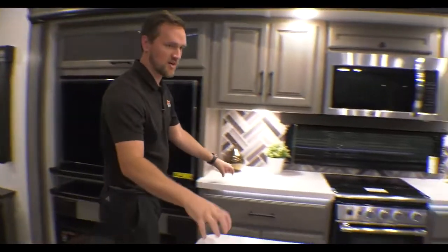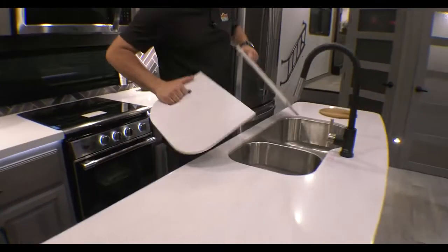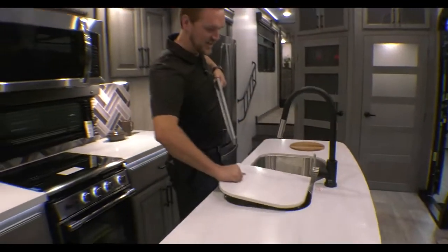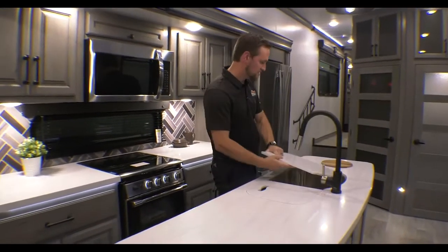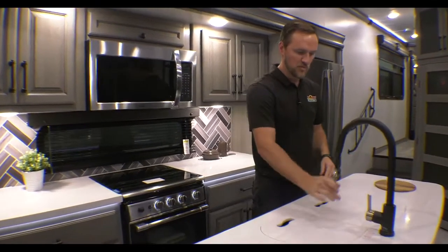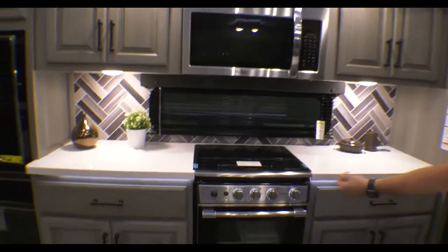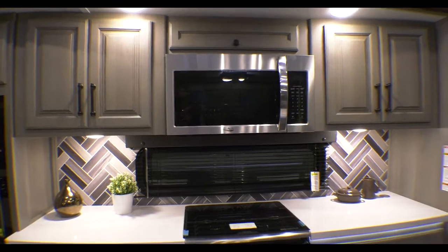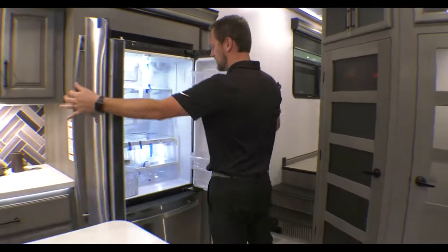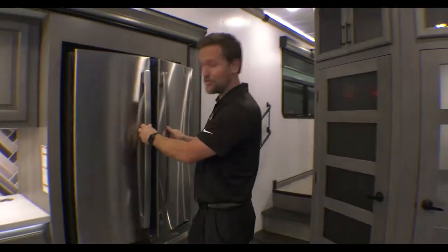As we walk around, you're going to notice all the surface countertops. Nice big island. You do have your stainless sink on both sides, and then you have covers for it to increase your counter space. And then you have a removable faucet — really easy to spray around, just like a residential. Three burner stove top, nice big oven, a good size convection microwave up top. And then you have a residential size refrigerator — it's beautiful, it's great, it's probably bigger than the one I have at home.